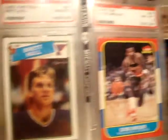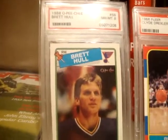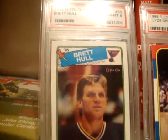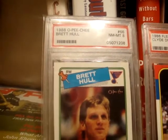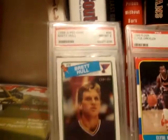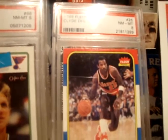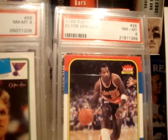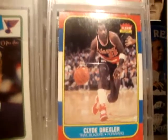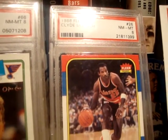I'm going to show the cards real quick. There they are — there's the Hull and there's the Clyde the Glide Drexler. Hull stats real quick because my battery's going dead: 741 goals, he was the fourth player to score 50 goals in 50 games, fourth all-time in goal scoring, 650 assists, 1,391 points, eight-time all-star, 1991 Hart Trophy winner — that's the MVP in hockey. Clyde Drexler: ten-time all-star, on the 50th anniversary greatest players of all time list, 22,195 points, averaged 20.4 points a game, on the 1992 Dream Team.